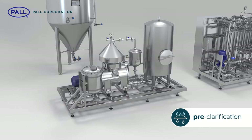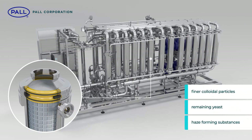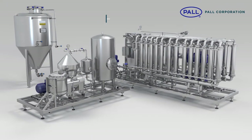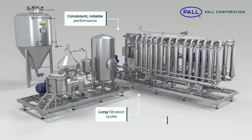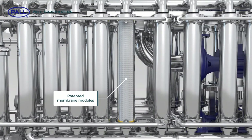Downstream of this pre-clarification stage, the Profi cross-flow membrane blocks remove finer colloidal particles, remaining yeast and haze-forming substances. Together, the result is a system that delivers consistent and reliable performance, long filtration cycles and high-quality beer. At the heart of the Profi system are the patented, highly engineered membrane modules.